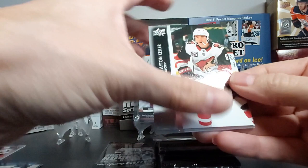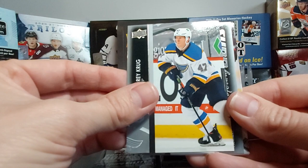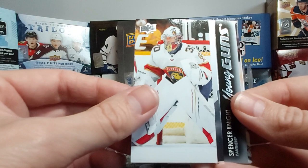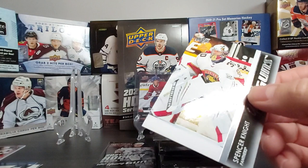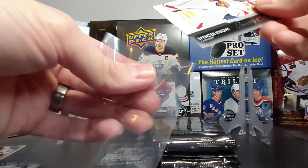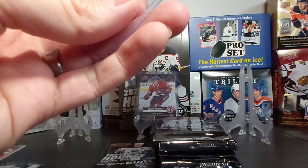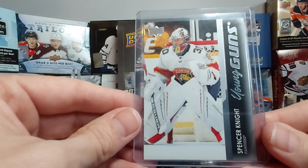Clayton Keller, Nicholas Backstrom, Teuvo Teravainen — and do we have another Young Gun? Yes we do! Spencer Knight! That's one of the nice ones to get — Spencer Knight. There's a lot of talk about him. I'll put this one in a sleeve and a top loader in the background. Spencer Knight — nice!